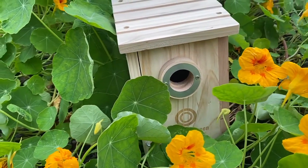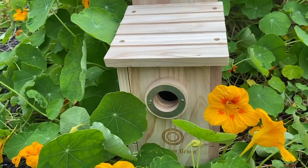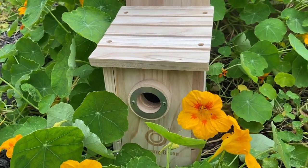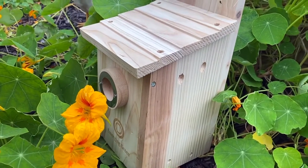Hello, nature lovers. Today I want to talk to you about the cutest birdhouse that we received from a company called Emerging Green. It's a small family-based business that is committed to building a sustainable future for our children.